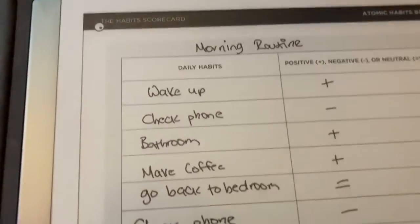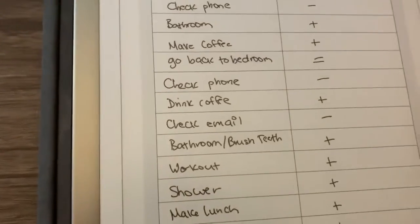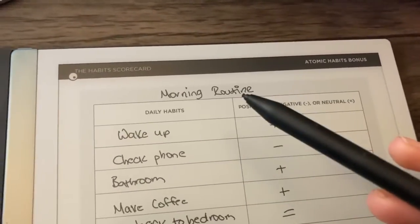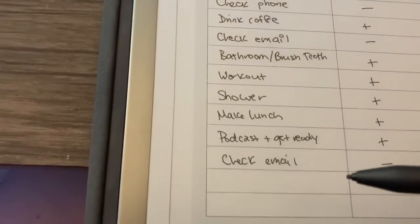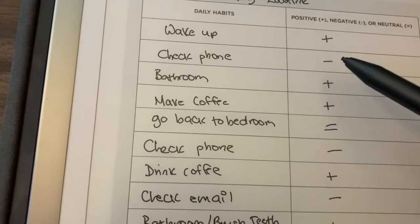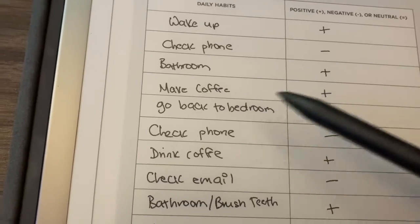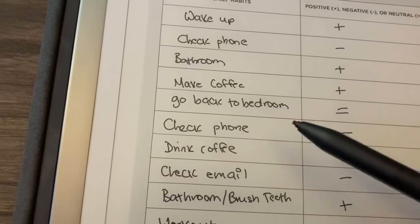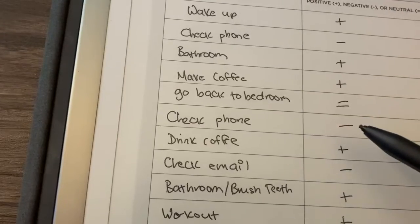Here is the scorecard. I put it into my Remarkable, which is why it looks like a digital platform. I labeled it morning routine because I realized I do a lot of things and it doesn't fit on his scorecard. Wake up — positive. Check phone — negative for me. Use the bathroom — positive. Make some coffee — that's positive. Go back to the bedroom — I said that was neutral. Usually I'll turn on my coffee pot, go back into the bedroom, then check my phone again — negative.